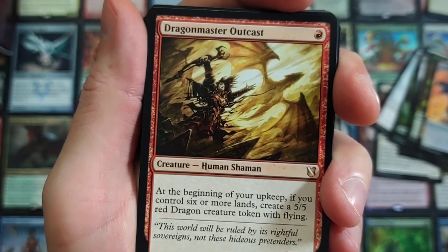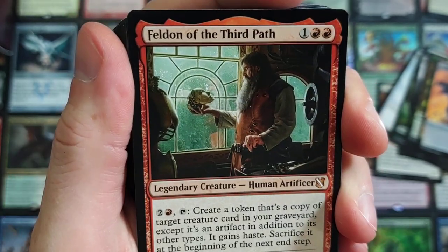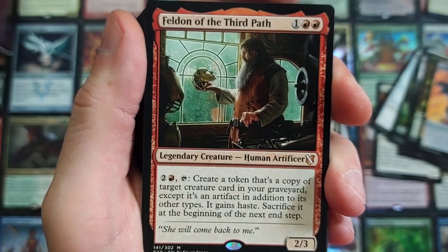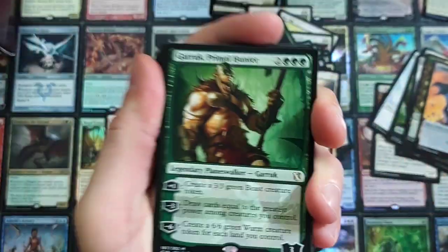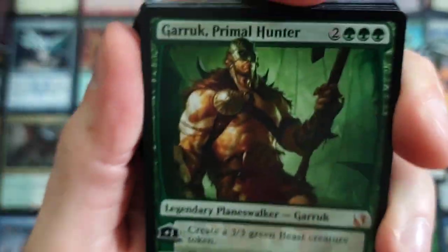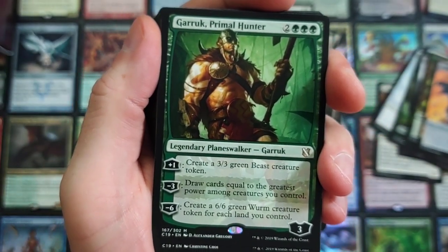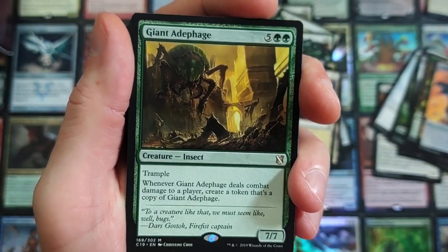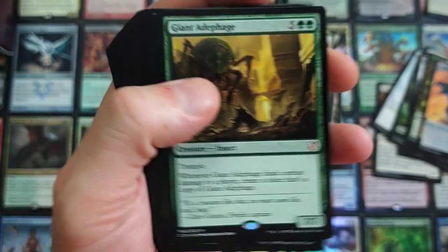Dragomaster Outcast — one of my favorites. At the beginning of your upkeep, if you control six or more lands, create a 5/5 red dragon creature token with flying. I made a modern deck with that — it's nasty sauce. This dude creates a token that's a copy of target creature card in your graveyard, except it's an artifact in addition to its other types, and it gains haste. Sacrifice it at the beginning of the next end step. Garruk — dude's nasty, man. They need to print a new Garruk. We haven't seen a new Garruk in like six years — this is a reprint, it doesn't count. It's a 7/7 trample. Whenever it deals combat damage to a player, create a token that's a copy of it.